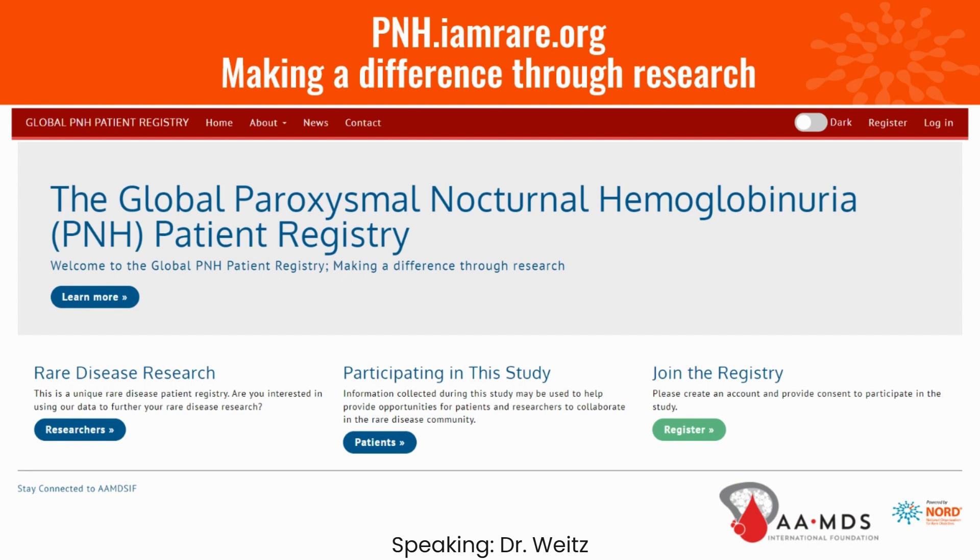You might ask, why should I participate in the PNH registry? Many of you may have participated in a registry following a clinical trial, but not every patient with PNH is part of a clinical trial. We need long-term longitudinal data to see how patients are doing. The PNH registry, sponsored by AAMDS, is devoid of any commercial bias.